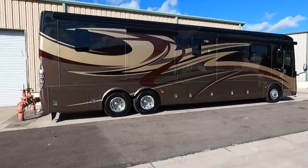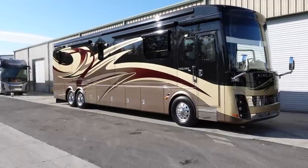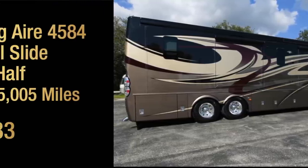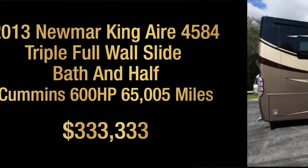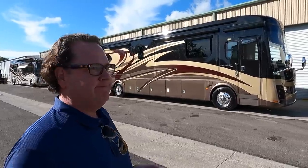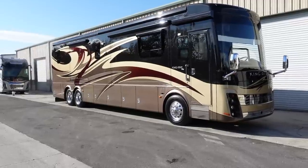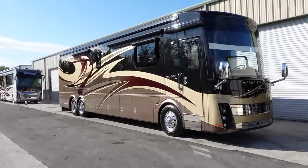This is a nice King Air — a 2013. We've got several deals working on this, a couple in finance, and I've just been inundated with calls. How much for this coach? $333,333. That's a bunch of coach for the money. I haven't seen too many King Airs with a three as the first number — that's very rare. New King Airs are $1.6 million. Spartan K3, Cummins 600, triple full wall slide.